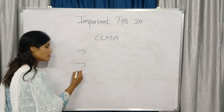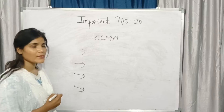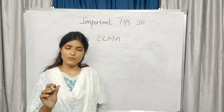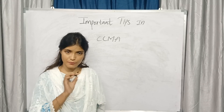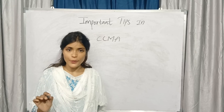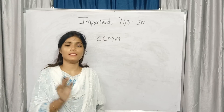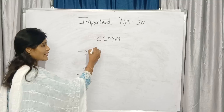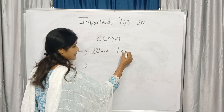Mainly four things you need to remember in this CCMA subject when you are attempting your final examination. This is what you need to understand, you need to follow, and you need to remember these tips before the examination. The first one: black pen and calculator.